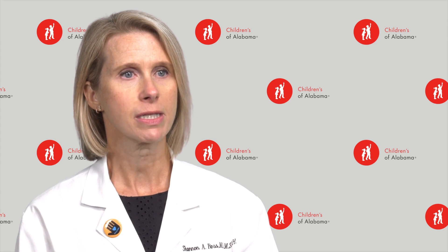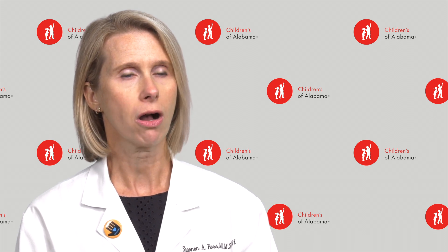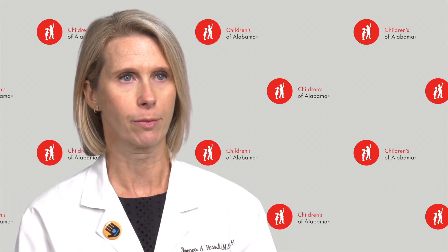In older infants, the symptoms typically begin with a runny nose and cough, and can progress to bronchiolitis or pneumonia with wheezing and labored breathing.